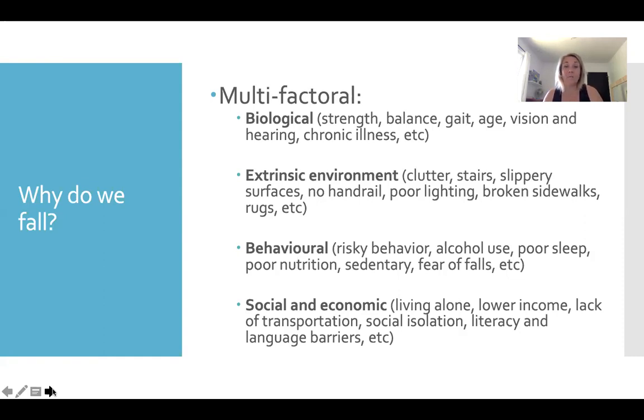Behavioral risk factors include things like risky behavior — 80-year-olds who still want to get up on a ladder and clean their second floor windows or put up their Christmas lights. I worked with a gentleman in his 80s who liked to race his dog up the stairs — that dog isn't really thinking about not cutting him off on the stairs. Also listed is carrying a purse: if you've ever tested the weight of some senior ladies' purses, you'll know it's an unbalanced load that can be risky. Alcohol use affects balance, poor sleep and nutrition, being sedentary, and that fear of falls also comes up under behavioral risk factors.